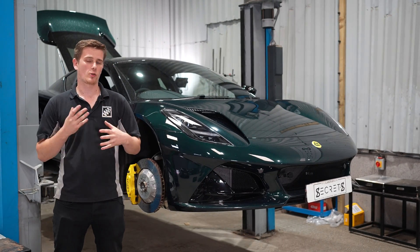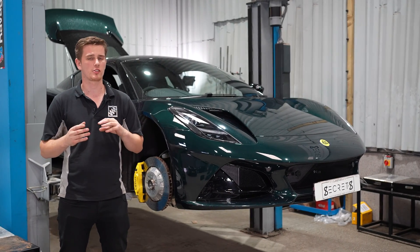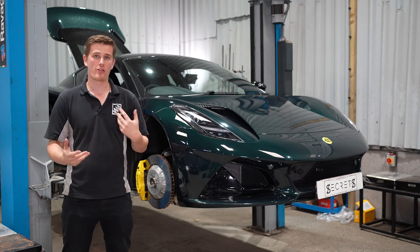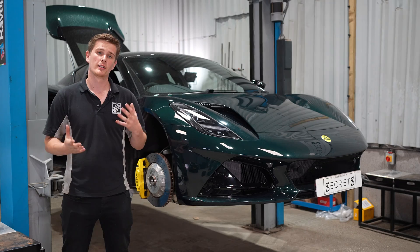The aftermarket is also quite slim with the car being so new to the market, so there's not a lot of options out there for upgrading the suspension. So we got in touch with the guys over at Moton Suspension and we've been working with them to develop a new coilover kit for this car, which we're going to show you now.